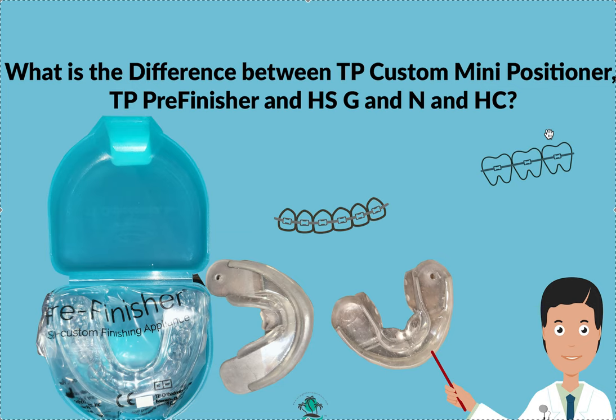HS requires you to take a class to get certified — a couple thousand dollars, though sometimes there are promos. I used to teach the classes, so I'm very familiar with the content. You'll learn about airway, myofunctional therapy, tongue position, growth and modification, and things like that. If you watch my videos, you'll probably learn the same stuff. After the class, you have the ability to prescribe their appliances, which are very innovative and quite patented — some copycats exist, but they're not as good.